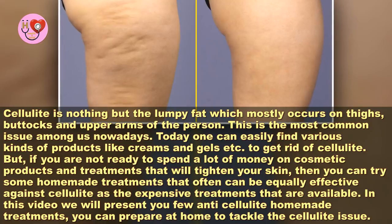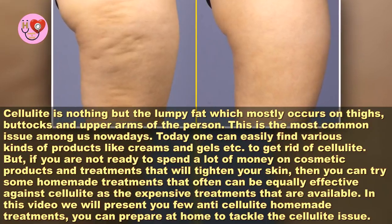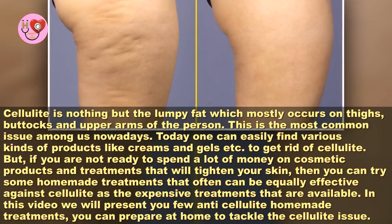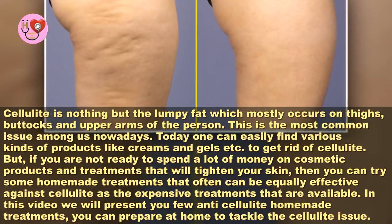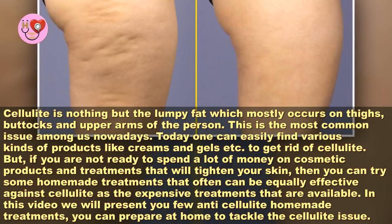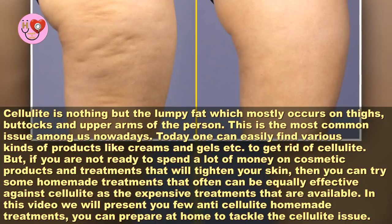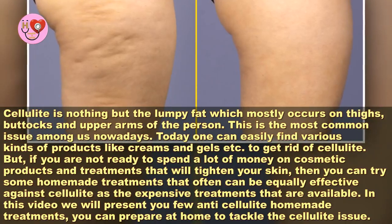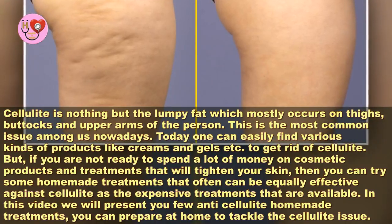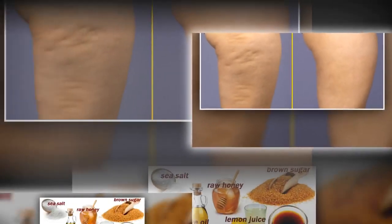But if you are not ready to spend a lot of money on cosmetic products and treatments that will tighten your skin, then you can try some homemade treatments that often can be equally effective against cellulite. In this video, we will present you a few anti-cellulite homemade treatments you can prepare at home to tackle the cellulite issue.